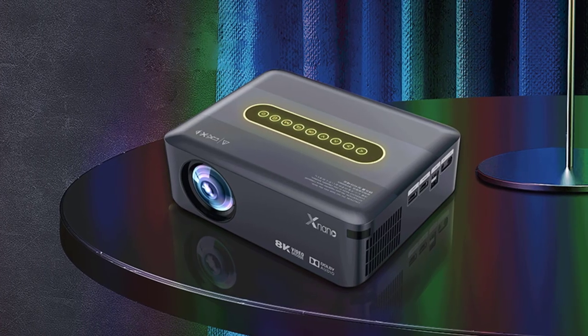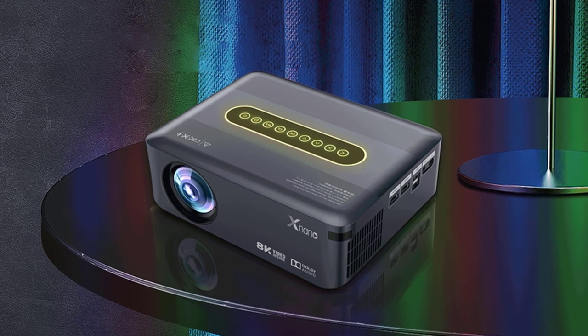If you are on a tight budget and looking for an all-rounder projector, you might select this Transpeed X1 projector without having any second thoughts.